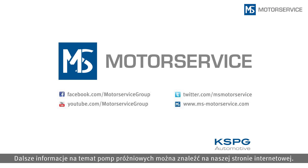You can find further information on vacuum pumps on our website.